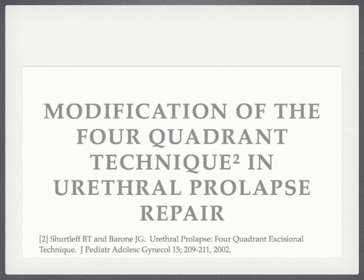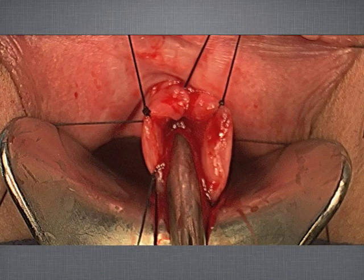We proceed with the modification of the four-quadrant technique in the excision and repair of urethral prolapse. The patient is positioned in dorsal lithotomy. Next, a weighted vaginal speculum and stay sutures for labial retraction are placed. An 18 French metal sound is then inserted into the urethra allowing for easy placement of four holding sutures into the four quadrants of the urethra.